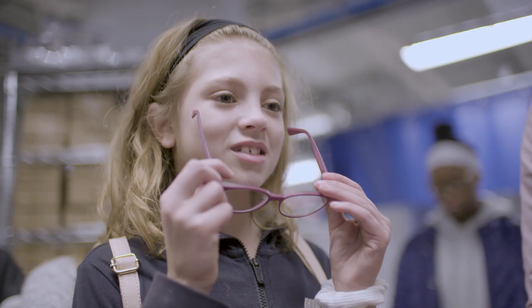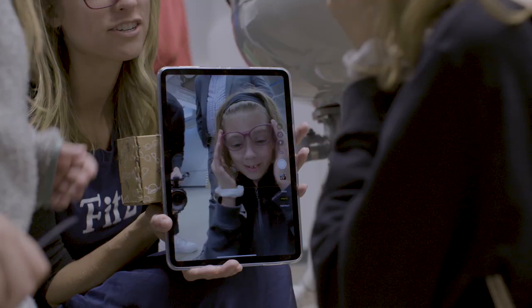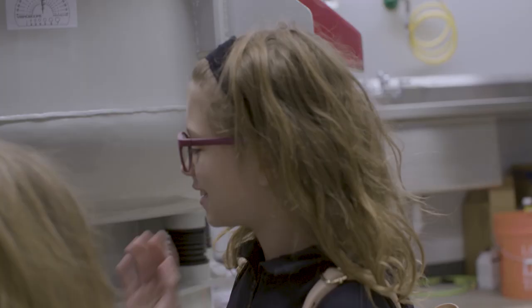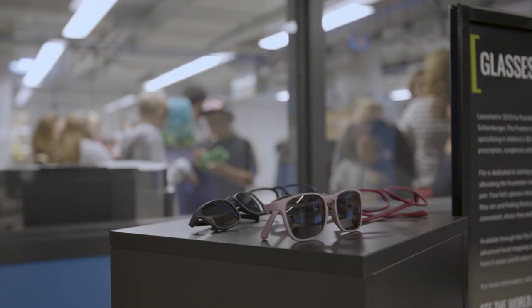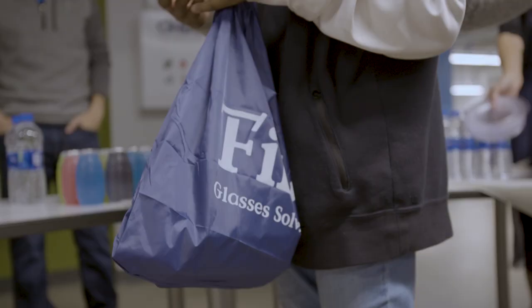Anytime there's a product that fits into a human's body or life, it's definitely an opportunity for additive manufacturing. When you can see the world, you can change it. And so that's what we're really trying to do — is get kids in glasses that they feel good in and want to wear every day.